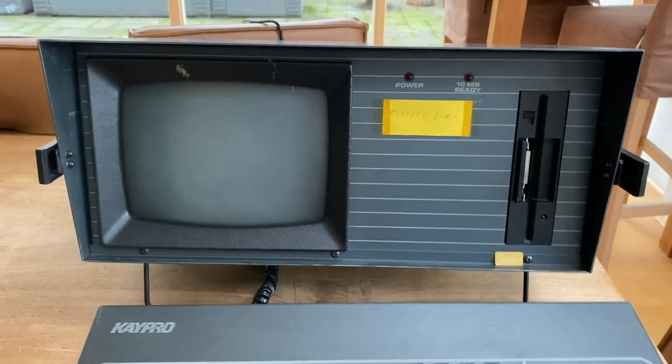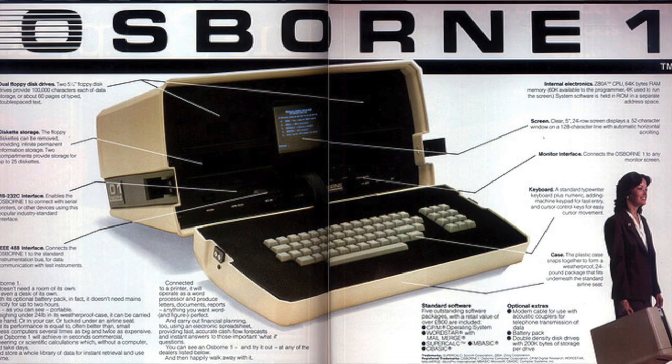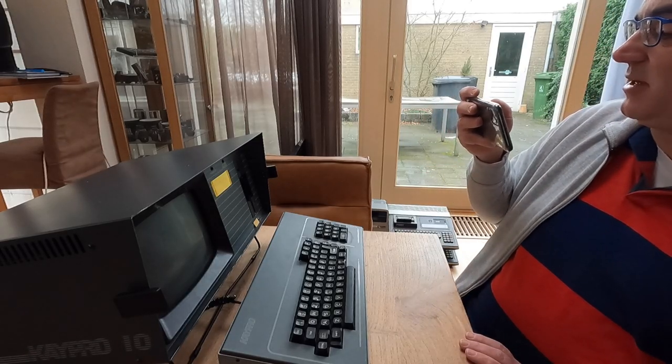Normally used to run CP/M, and with its 9-inch green monochrome display you could show up to 80 columns. It really competed with the Osborne 1 at the time, which had a much smaller 5-inch screen. I'm not going to turn it on here because I want to open it up and clean it before I try to turn it on.